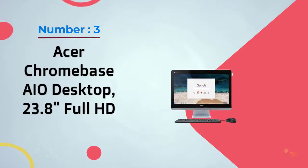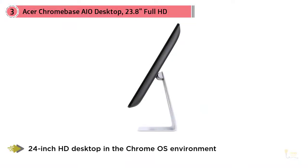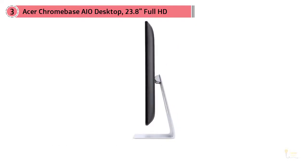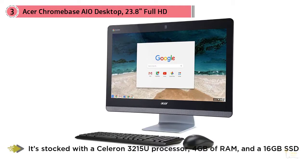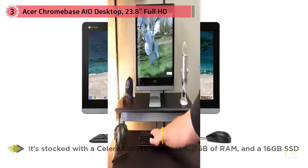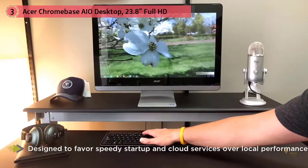Number 3: Acer Chromebase I.O. Desktop 23.8" Full HD. Acer created this Chromebase I.O. specifically for people looking for a 24-inch HD desktop in the Chrome OS environment. It's a great choice for people who work with Chrome every day but want a bigger screen than any Chromebook offers. The Chromebase focuses on affordability over power, so the specs are limited — it's stocked with a Celeron 3215U processor, 4GB of RAM and a 16GB SSD. Not exactly impressive, but it gets the job done for a Chrome OS setup, which is designed to favor speedy startup and cloud services over local performance.